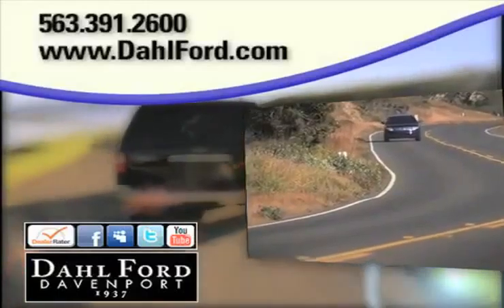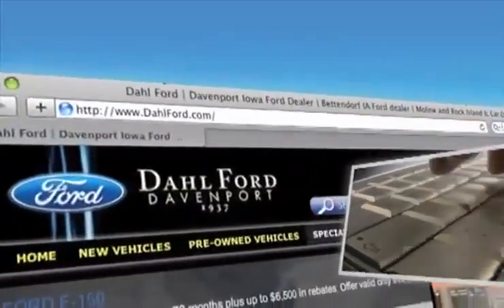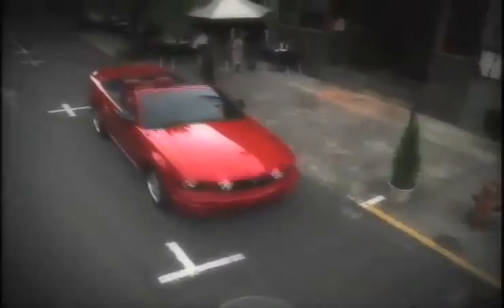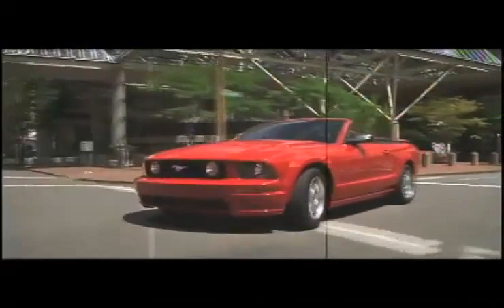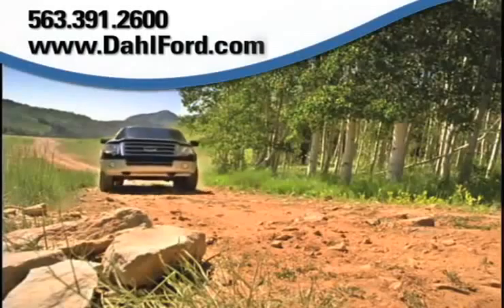And there's no better place to buy your next Ford vehicle than at Dahl Ford in Davenport, Iowa. Check out our interactive website at www.dahlford.com. There you can see our expansive inventory of used vehicles, take advantage of our internet specials and start saving now.